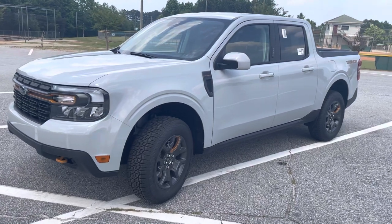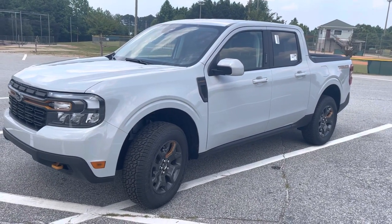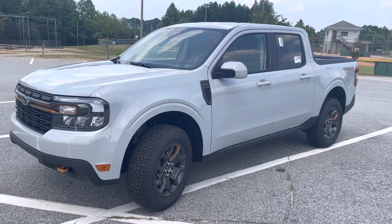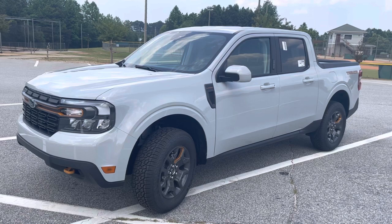I'm Nathan, I'm at Loganville Ford. You need to call me now — this truck won't be here long. Be the one to take it home. Beautiful Avalanche color. 2023 Ford Maverick Lariat and Tremor package. Call now.